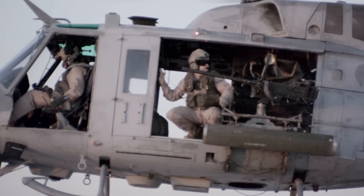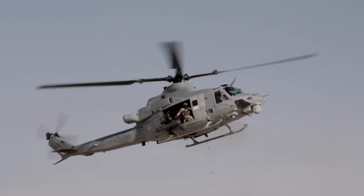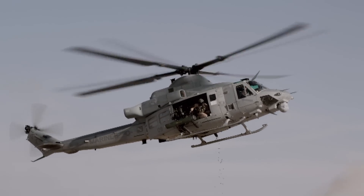We can shoot a 240, we can shoot two varieties of .50 cal, and then we can shoot a GAU-17, which is basically a minigun that shoots 7.62 at about 3,000 rounds a minute.